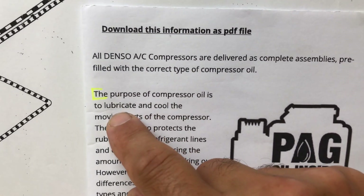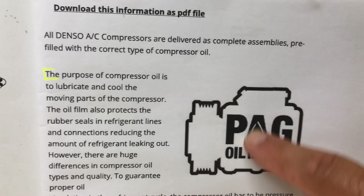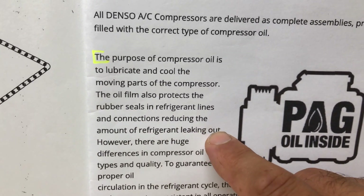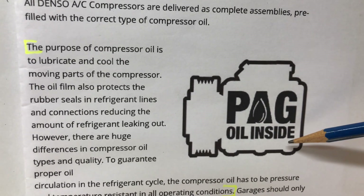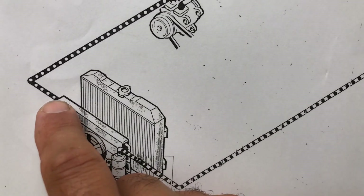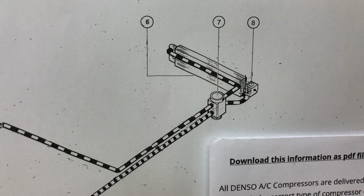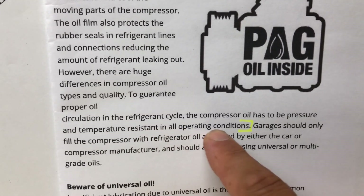As well as refrigerant, there is also refrigerant oil in the system. The purpose of compressor oil is to lubricate and cool the moving parts of the compressor — inside the compressor are pistons which pump the refrigerant around the system. The oil film also protects the rubber seals in refrigerant lines and connections, reducing the amount of refrigerant leaking out. The main body of the compressor has a seal near the front, in the middle, near the back, and a shaft seal, and on the refrigerant lines there are seals at all the connections — with the condenser, dehydrator, compressor, expansion valve, and evaporator. The oil has to be pressure and temperature resistant in all operating conditions.